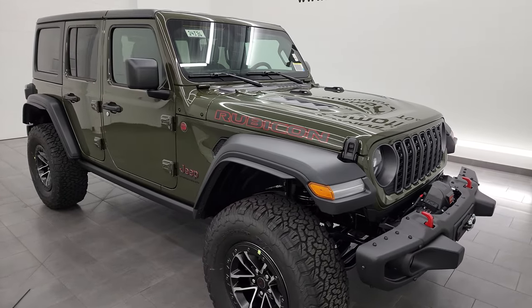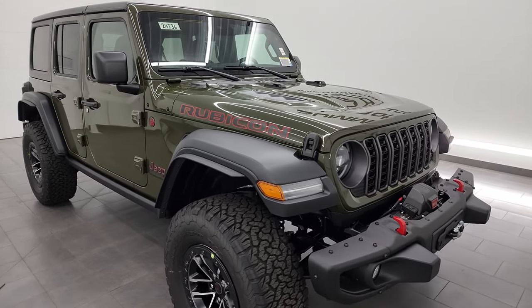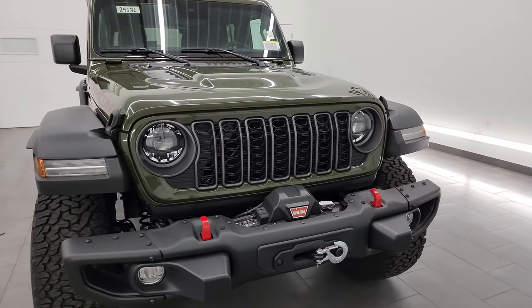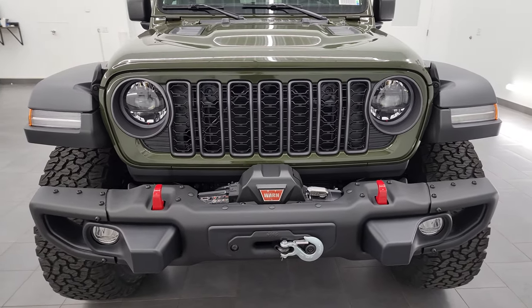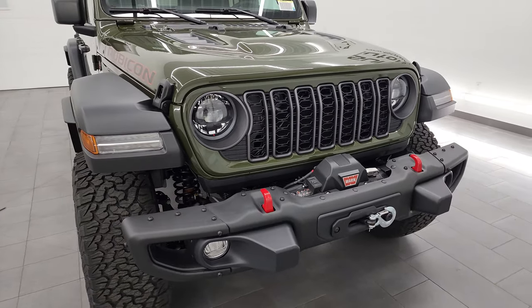I thought I'd do a video on it, show everybody just how good this one looks, go over all the options that the 35-inch Tire and Wheel Group gives you, as well as the steel bumper and winch group, which this one has — it's a $3,495 option. Remember, if you like the video, subscribe to the YouTube channel.